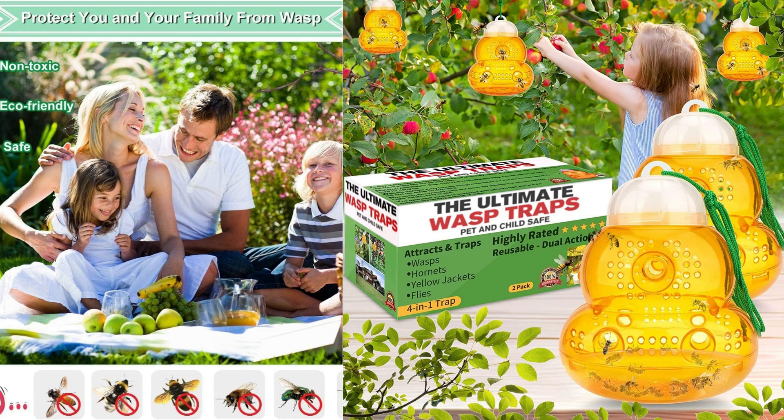In conclusion, the wasp trap outdoor hanging is a reliable and non-toxic solution for dealing with wasps, hornets, yellow jackets, and other stinging insects.